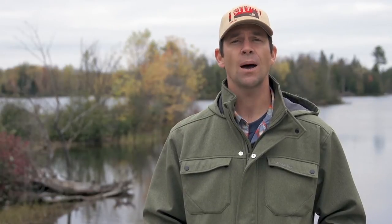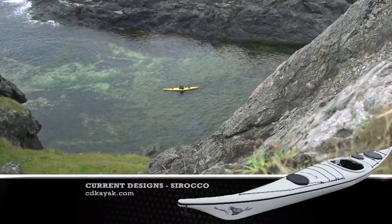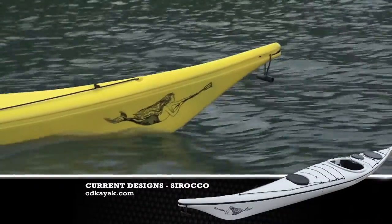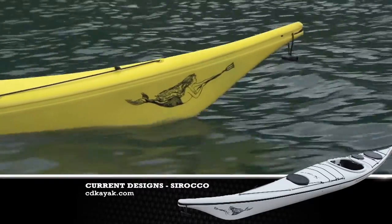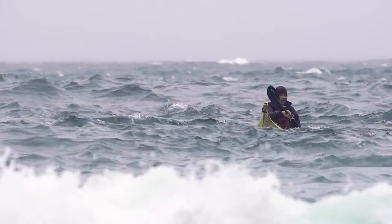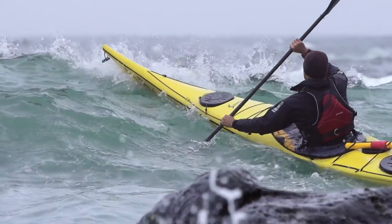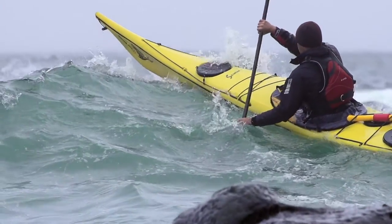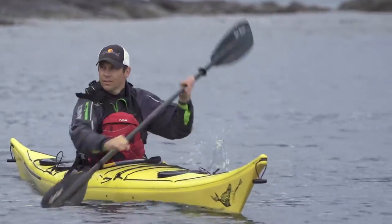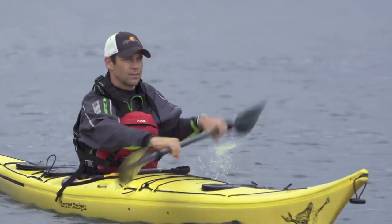Let's take a minute and look at the gear I used on this trip to Newfoundland. Starting from the top, I was using Current Designs' Scirocco Kayak, which is a roto-molded version of their Gulfstream composite kayak. The Scirocco was a perfect kayak for the rough conditions around Newfoundland — it's fast, accelerates quickly, and it's very maneuverable. It has enough rocker so that you can turn the boat quickly when you need to.